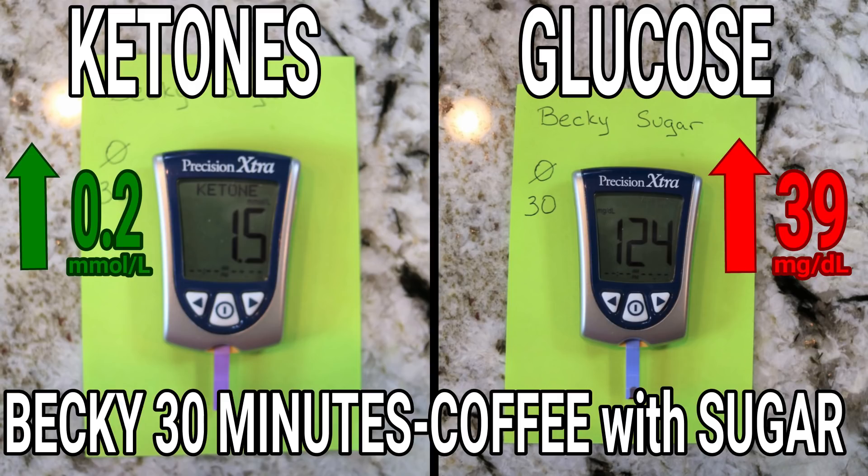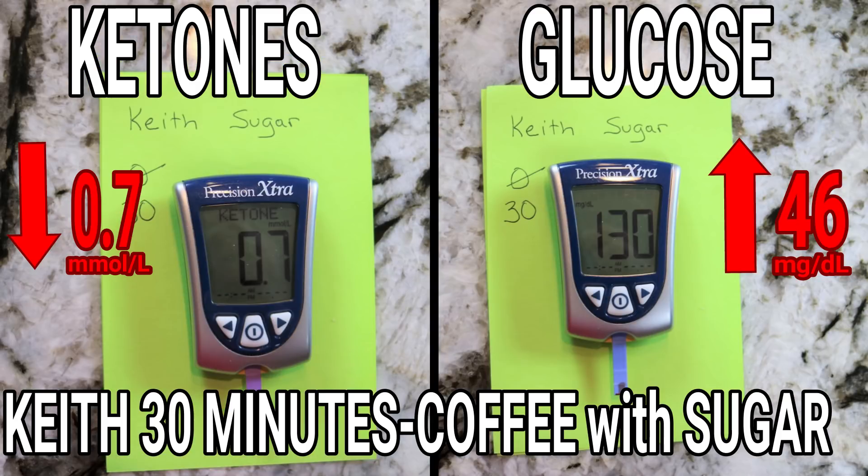At 30 minutes, Becky's ketones were 1.5 and her blood glucose was 124 — so her blood glucose went up 40 points. Her ketones actually went up a tiny bit. At 30 minutes I was at 0.7 ketones, so still in ketosis. My blood glucose was up to 130 — that's another 44–45 points up. That's expected with a tablespoon of sugar.